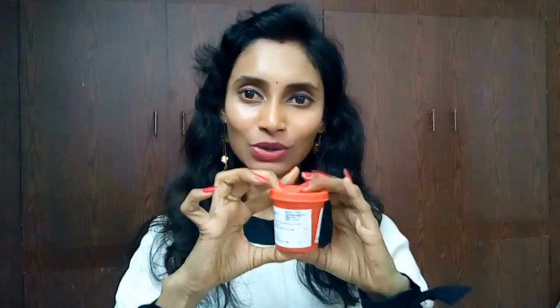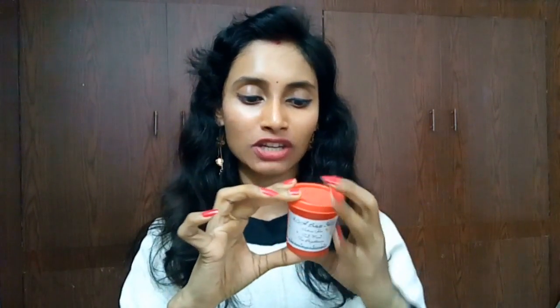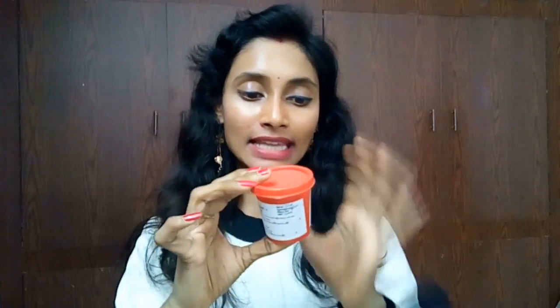Coming to the packaging, this comes in a red jar — it is an airtight container — with 'Sahih Beauty Solutions' printed on it. This time they have given the ingredients, how to use, and some more information about the product.